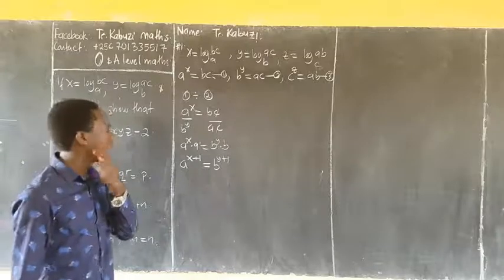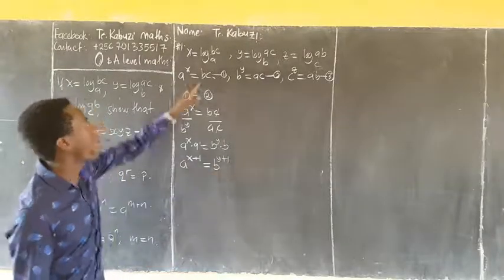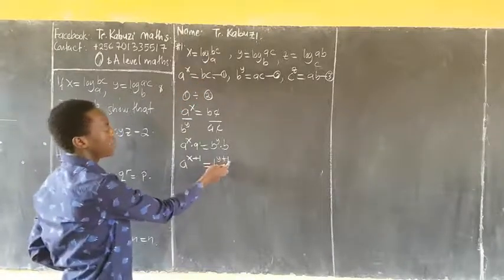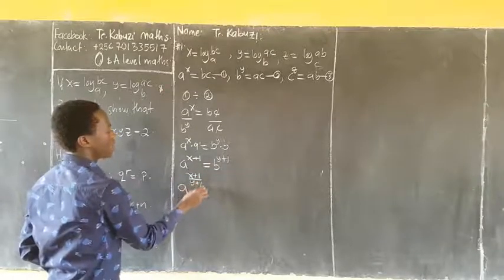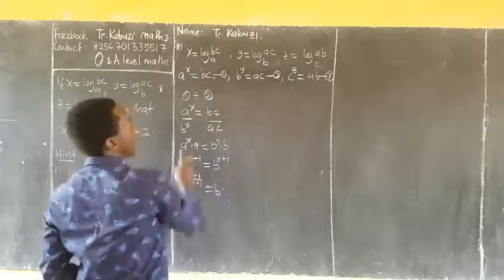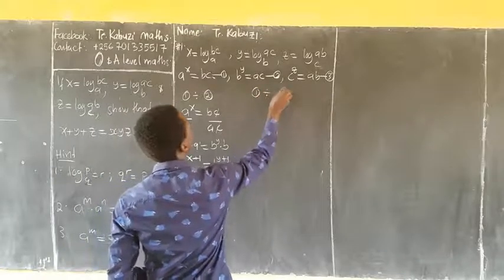From here, I want b as the subject, so I apply the power 1 over (y+1): my a becomes a^((x+1)/(y+1)) equaling to b. Again, let's say equation 1 divided by equation 3.